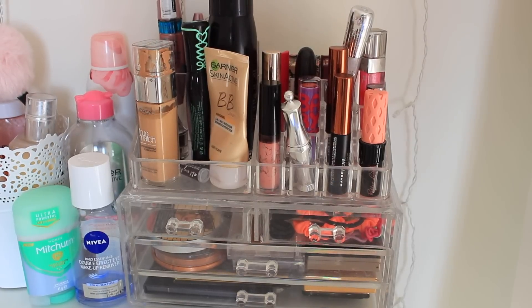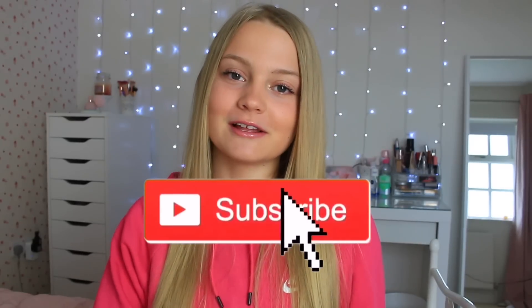Anyway, that is basically my makeup collection and makeup declutter. I hope you guys enjoyed it and I'm sorry if it's been really long. Make sure to give it a big thumbs up if you did, subscribe to my channel if you're new, and I'll see you guys all next week for a new video. Bye!